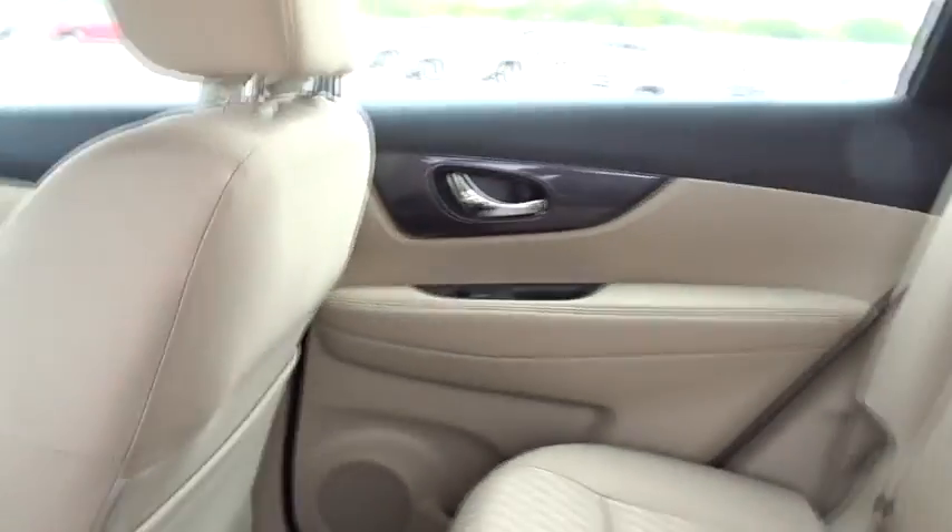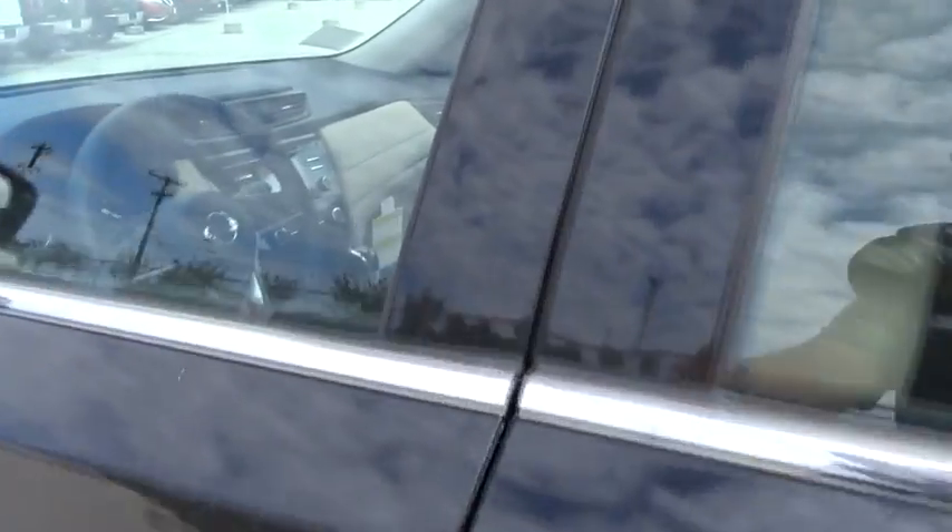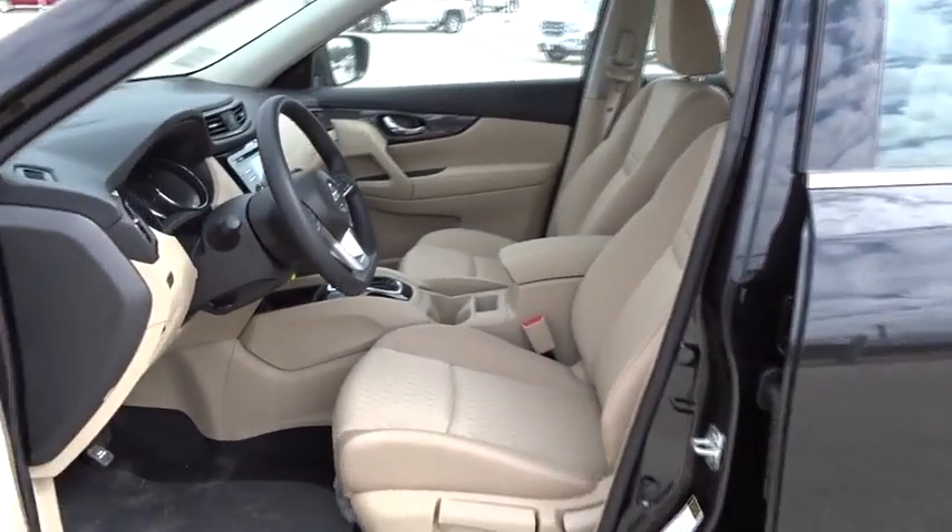Cruise control, AM-FM stereo radio, rear defrost, front-wheel drive, trip computer, power door locks, MP3 player, CD player, bucket seats.